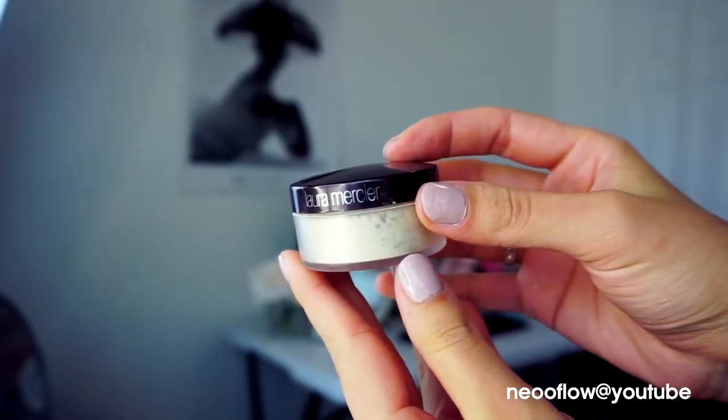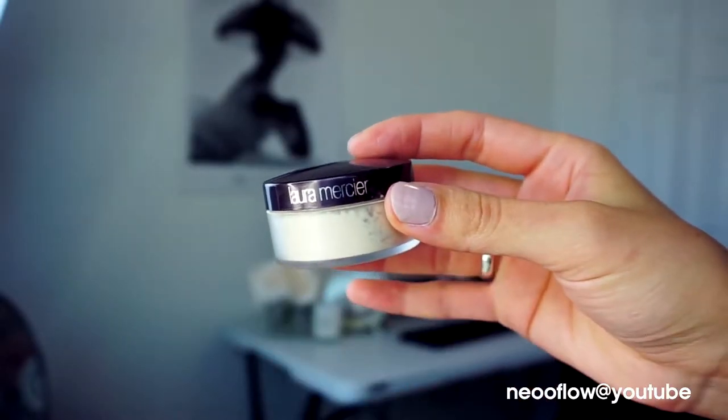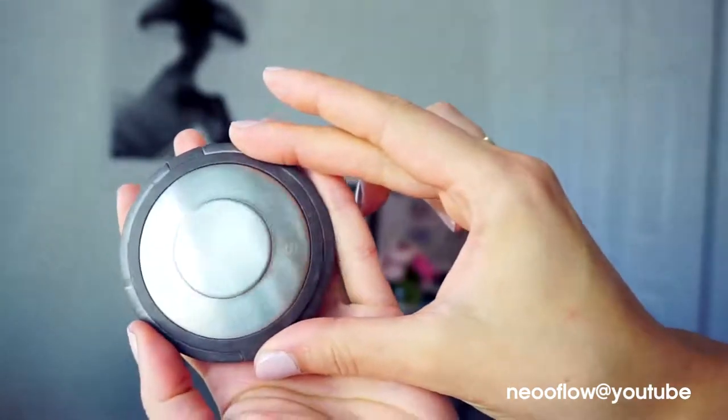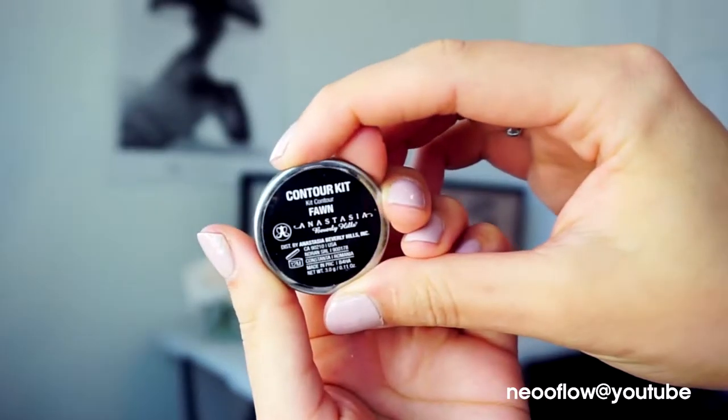For setting powder I will use Laura Mercier translucent powder, applying it with a pressing motion so the under eyes won't crease and will look nice and even. The next step is highlighter — I will use Becca in Moonstone, applying it with my finger on the highest point of my cheekbone.